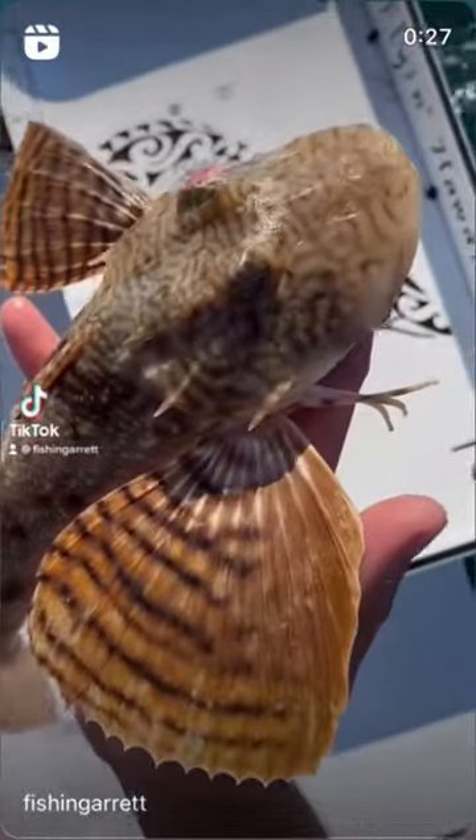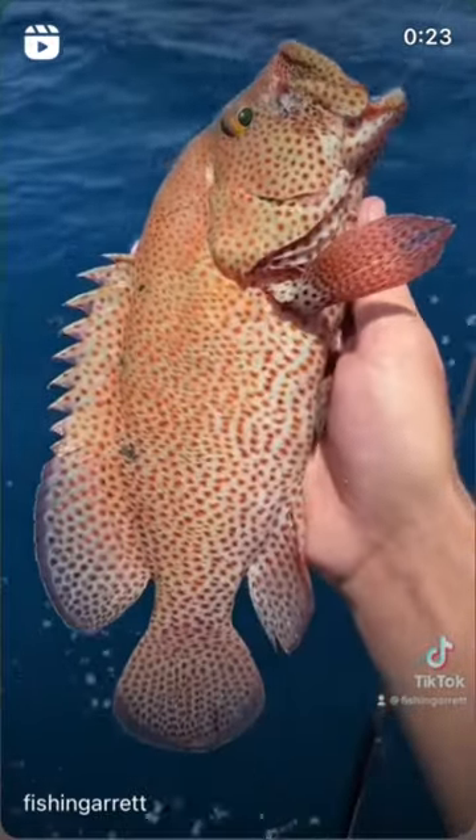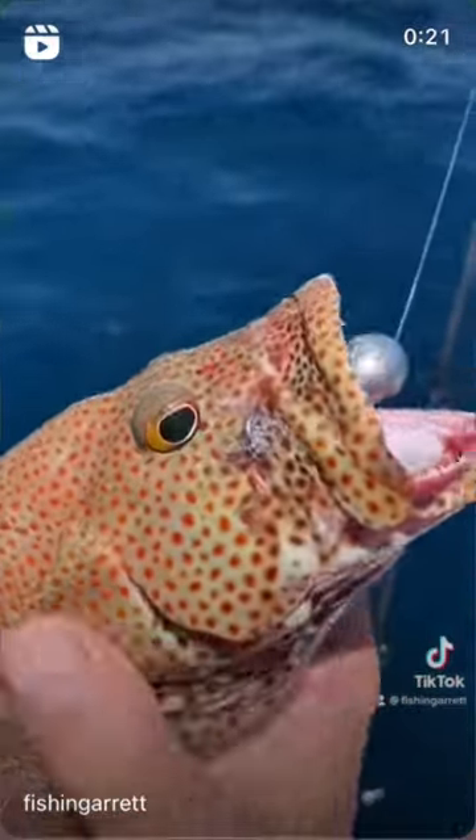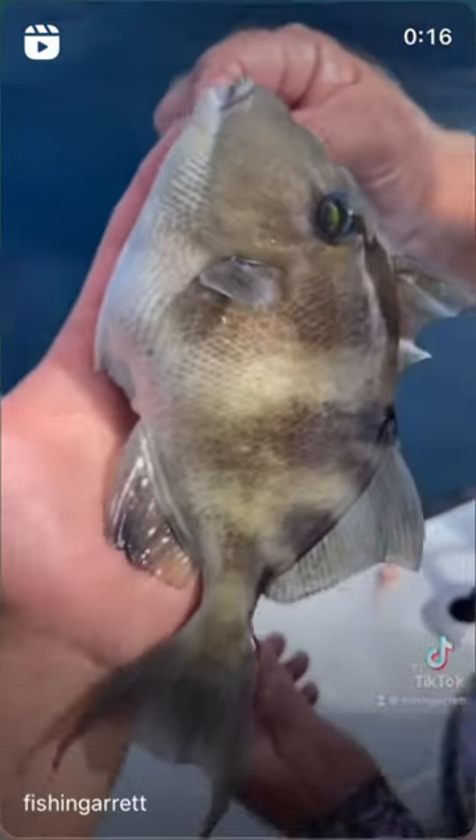Check out this sea robin — it has six legs that it uses to walk across the bottom. One of the coolest looking fish. This is a strawberry grouper. Look at the colors on this thing, so pretty, and look at those teeth. I try to let everything go. This is a triggerfish.